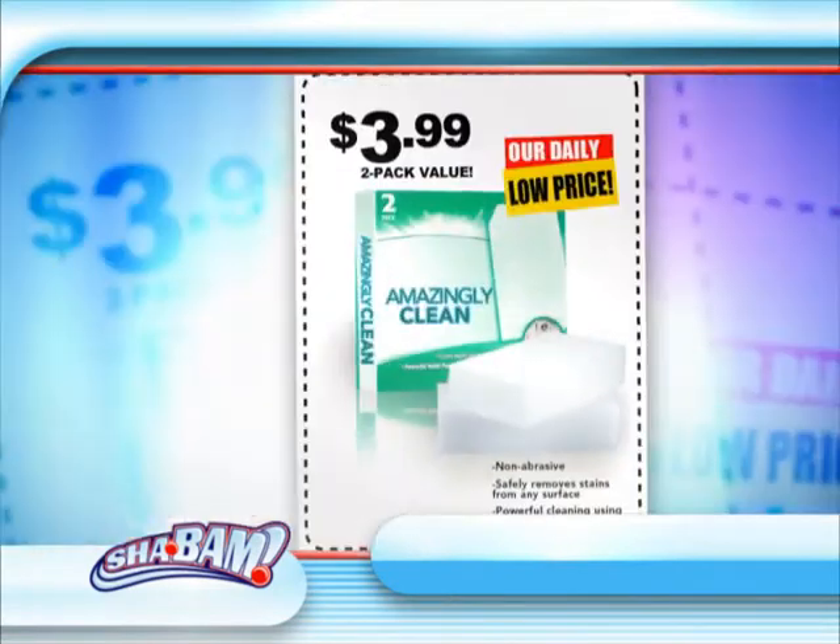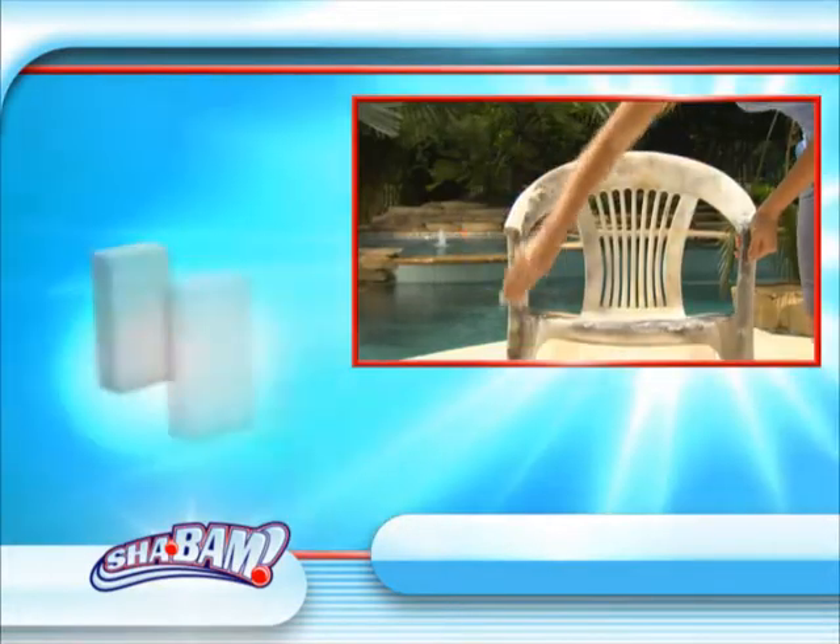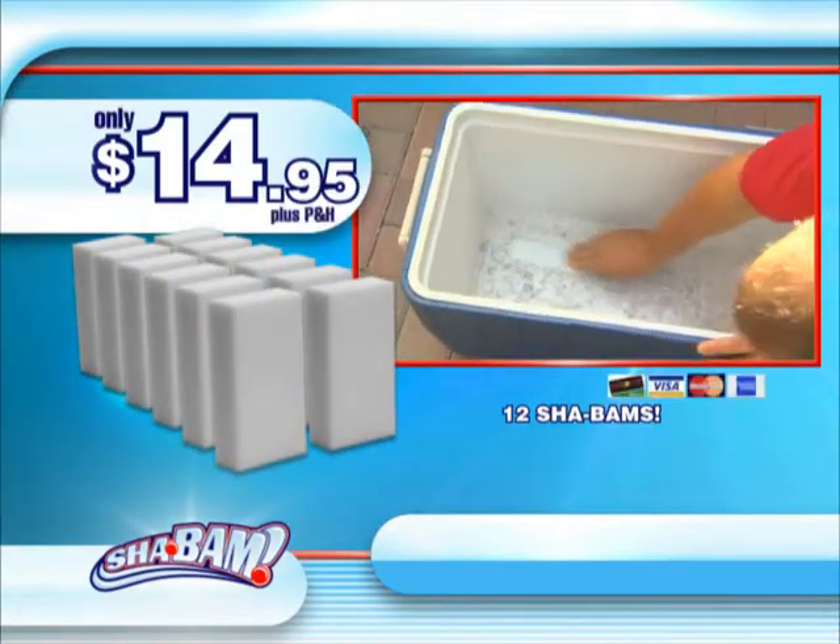Wow, look at that! Designer brands sell for close to $2 each, but by ordering direct from our factory, you'll get 12 Shabams for the low price of only $14.95.